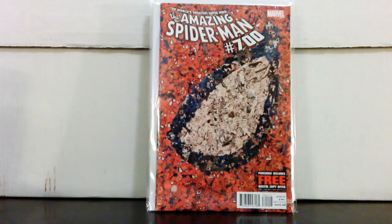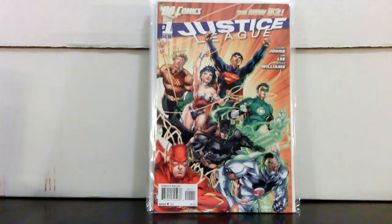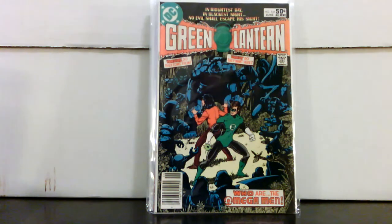Also a no-brainer — Justice League #1 for $7.50. With the Justice League movie news, it has started to pick up a little bit. I think it's a $15–$20 book right now. Also, definitely be on the lookout for Green Lantern #141 — first appearance of the Omega Men — I paid six dollars for it.